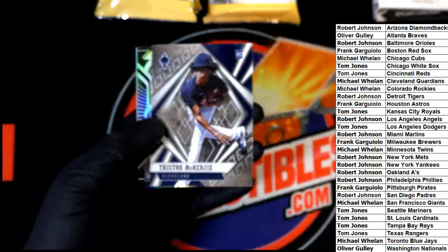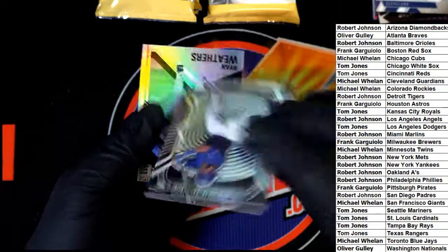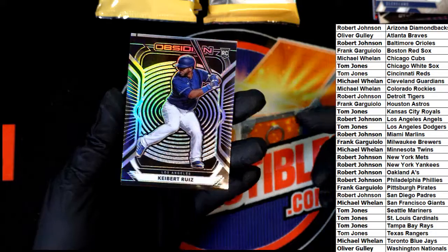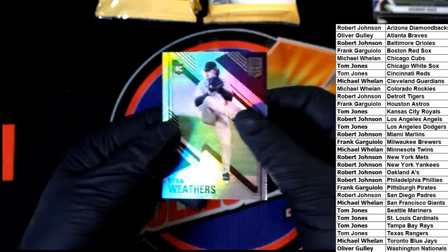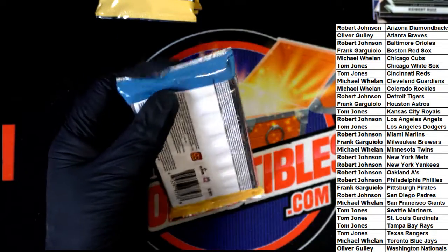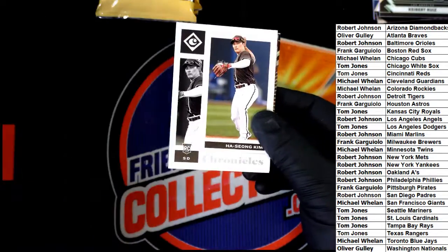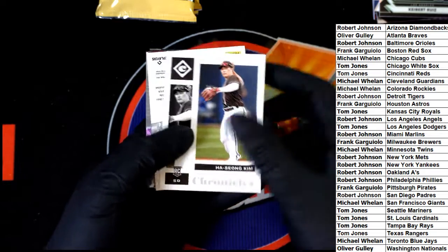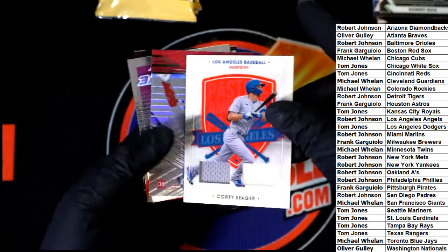Tristan McKenzie, another Obsidian rookie. Yeah, we actually do have another box of Chronicles, so I will be listing that immediately after the break. We have more of this — what is this? Corey Seager, L.A.